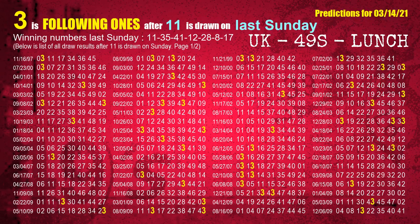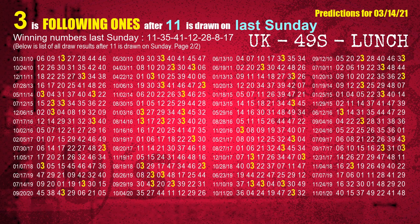After calculating following ones with today's result, we will find out following ones through the result of the same day last week. The first winning number last Sunday is 11. We list all draw results which are one week after a Sunday draw with 11 as a winning number. The most frequently following units digit is 3 when 11 is the winning number on last Sunday. We also highlight the units digit 3 in yellow for you.